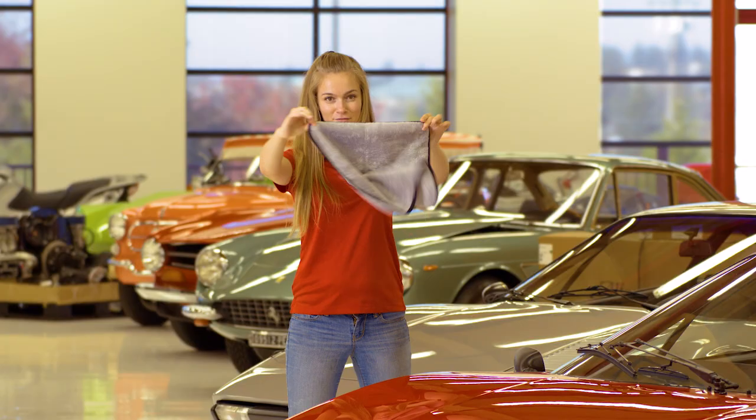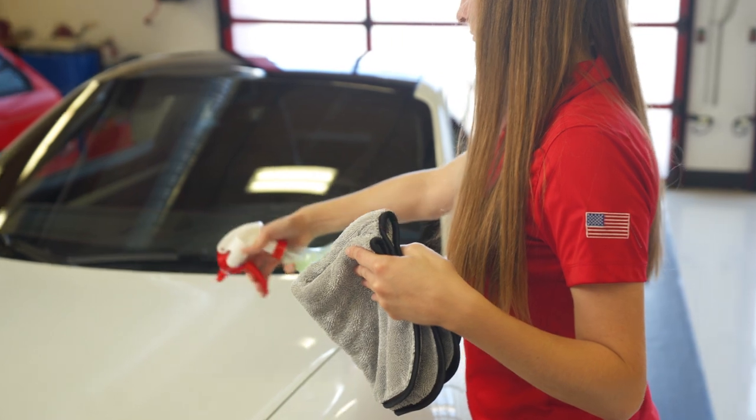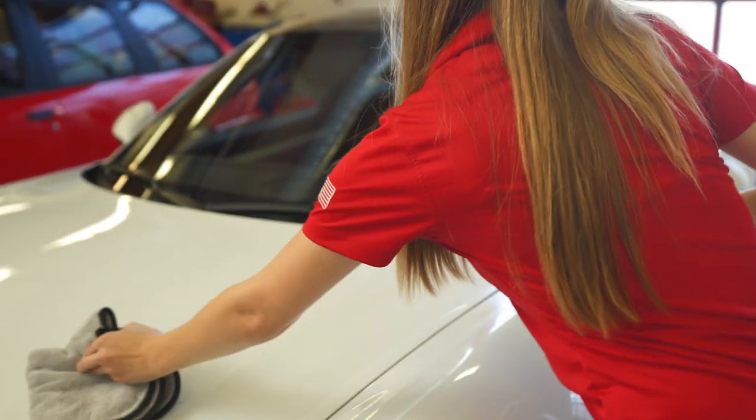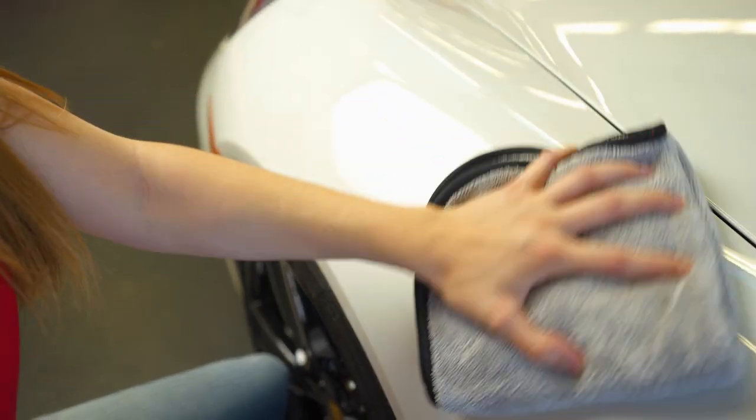The smaller 16 by 16 size of the Terry Weave Towel makes it ideal for use with spray-on car wash or one of our detailers, or for a final wipe down of polish or wax residue. It's also great when used in conjunction with one of our water blades as a supplemental drying towel, or for cleaning tough areas like door jambs, or even for a quick interior wipe down.